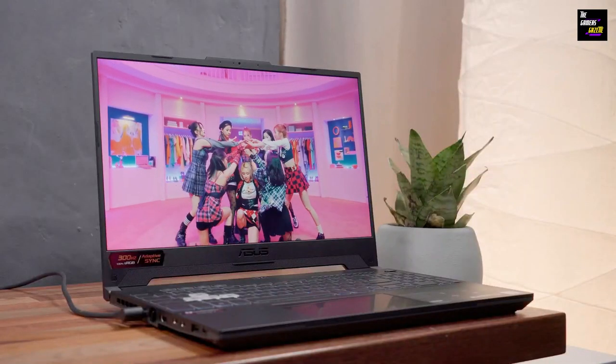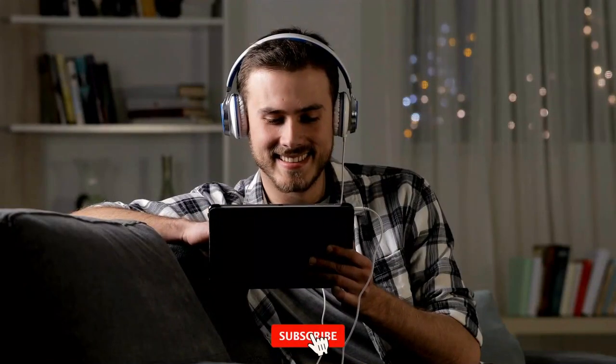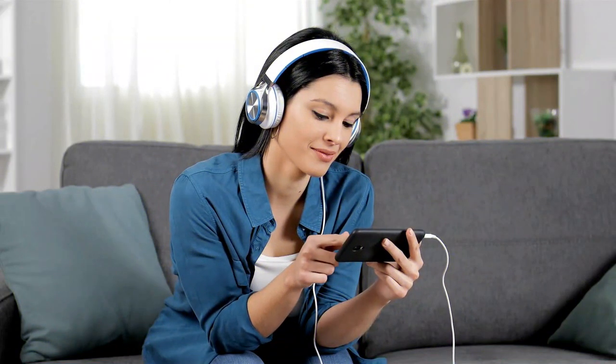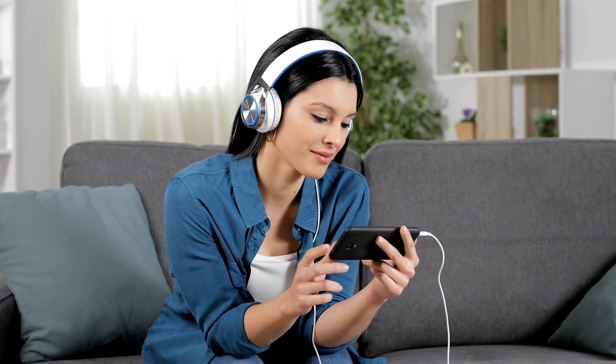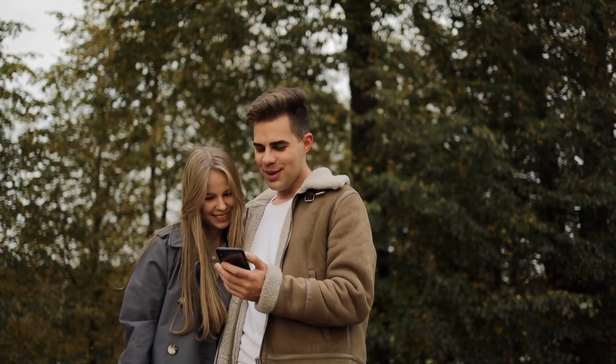If you found this in-depth look at the Asus TUF Gaming F15 to be informative, be sure to give the post a thumbs up and subscribe to the channel for other in-depth technology reviews. Do you have any questions, or would you like us to look into a certain topic in upcoming videos? Share your thoughts with us in the section below. Good luck until we meet again, gamers.